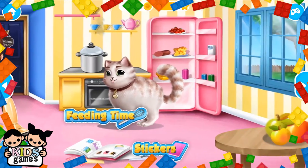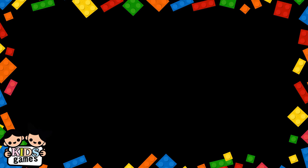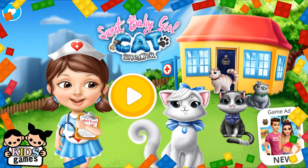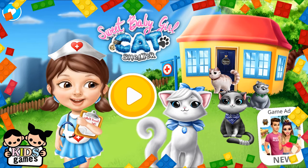Welcome to the shelter. Sweet baby girl, cat shelter. Hi, I am Pet Pet Chloe. Meow.